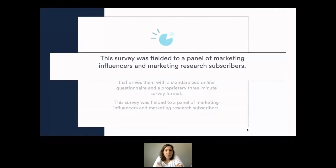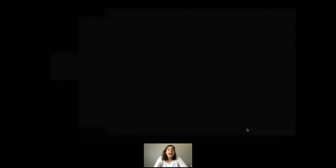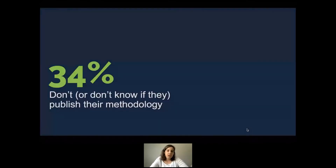I've seen methodologies as weak as this: 'This survey was filled by a panel of marketing influencers and marketing research subscribers.' That just makes you cringe — you know nothing about this audience, it doesn't feel credible. We find that a third of people who do survey-based research aren't even publishing their methodology, which should be table stakes. If you do a survey, publish your methodology.